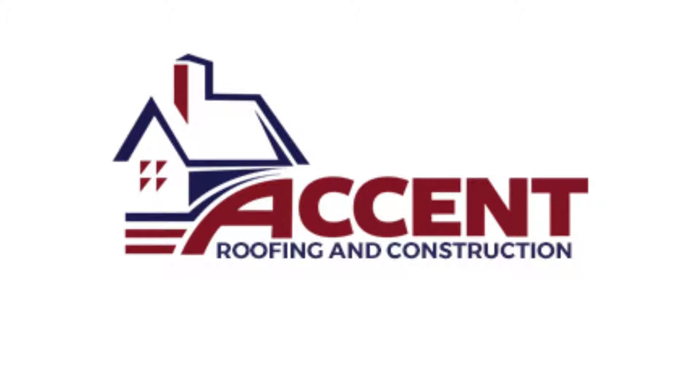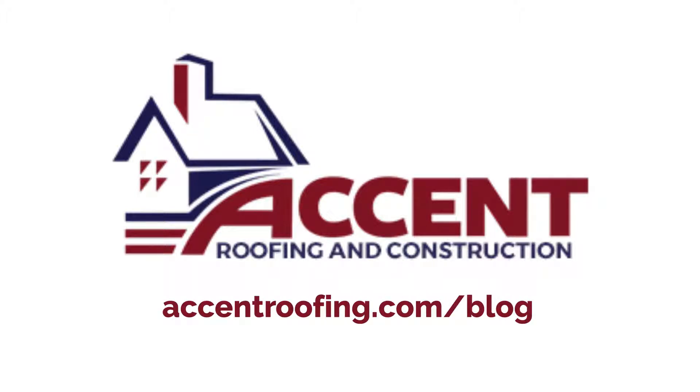Check out the Accent Roofing blog for more helpful tips at accentroofing.com/blog.